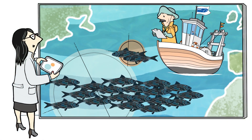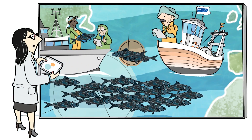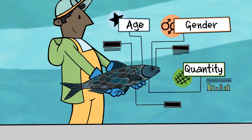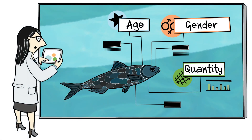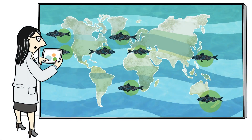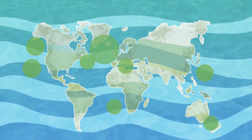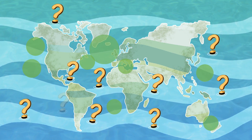Scientists use data provided by fisheries to estimate the size of a fish population. Catch samples from research vessels provide data on the maturity of the fish. Based on all the available data, scientists calculate the health of the fish stock. However, this kind of data is not always available. Of 1,500 commercial fish stocks, only about 500 have comprehensive analysis.